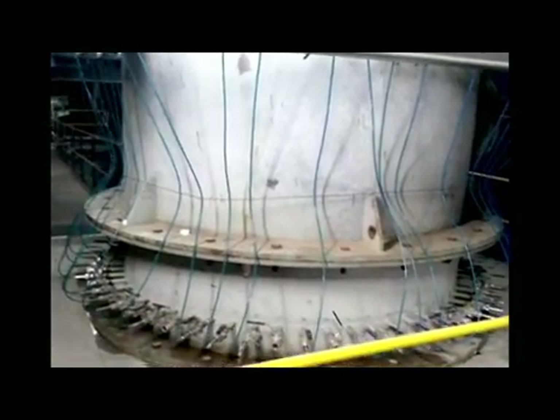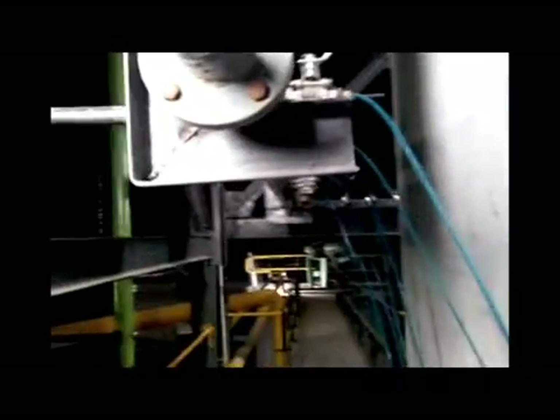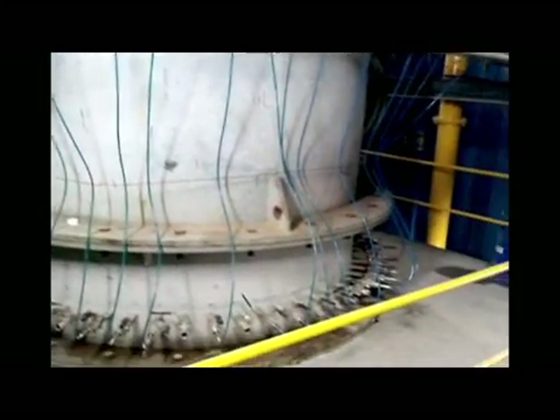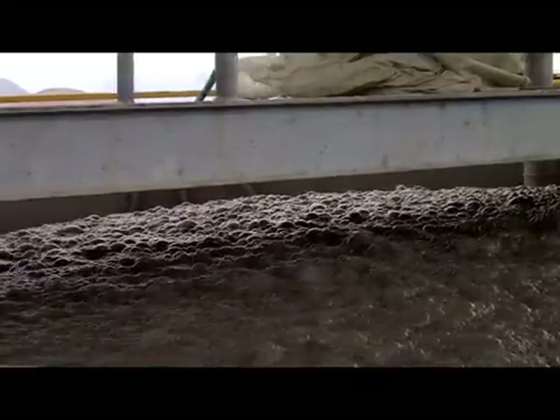Bubble generation system is the heart of the column flotation technology. CSIR NML has developed air-only bubble generation systems indigenously suitable to the conditions prevailing in the Indian mineral processing industry. The bubble generators are arranged across the cross-section of the column, located at the bottom, and a uniform steady bubble swarm is maintained throughout the column.